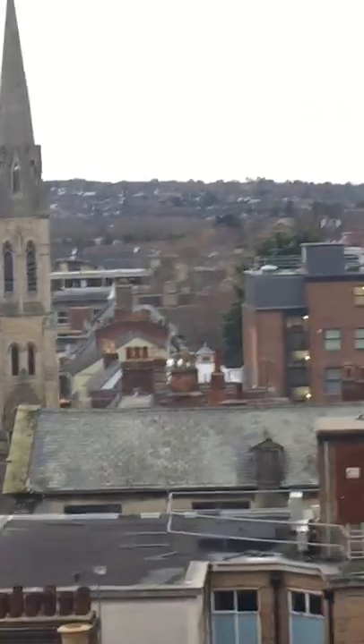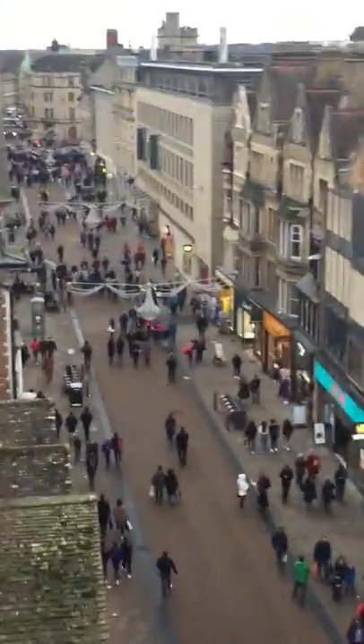So you have, obviously, all the way down there you have the railway line, you have all the other historical landmarks. That way you have colleges, behind me you've got colleges, and this side you've got Westgate over there. You have St Aldate's, and all my favourite spots down there. You have the high street, main Oxford High Street.